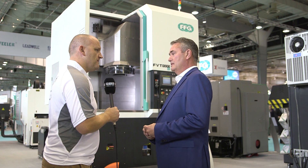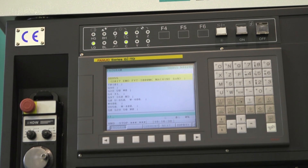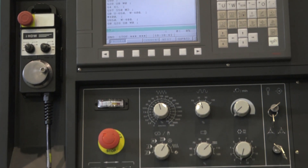And the control options on this machine? We can supply Fanuc, Siemens, or Heidenhain — ultimate flexibility. Indeed, yes.